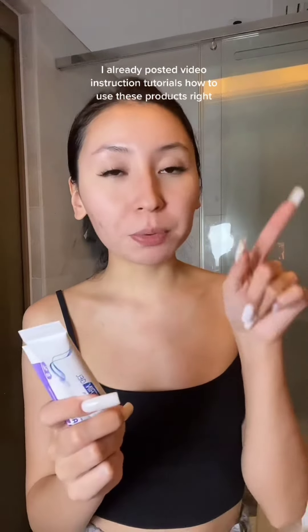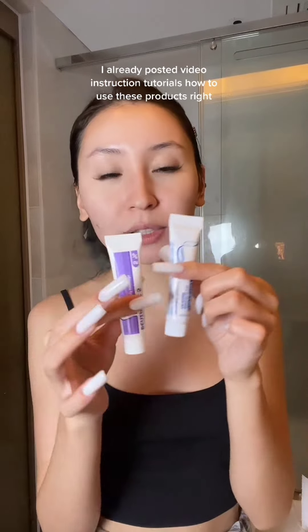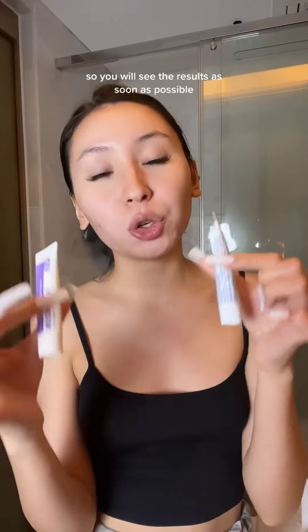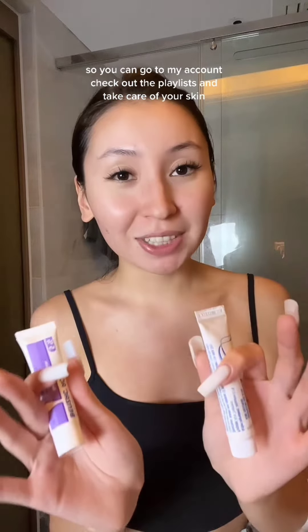I've already posted video instruction tutorials on how to use these products, so you'll see results as soon as possible. You can go to my account, check out the playlists, and take care of your skin.